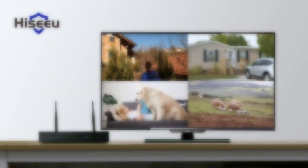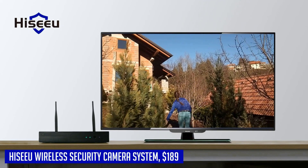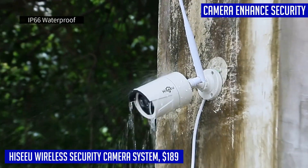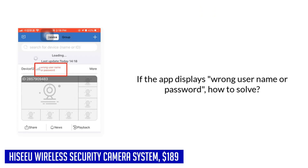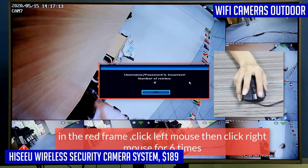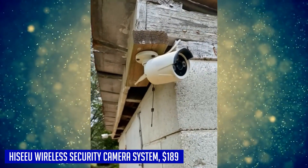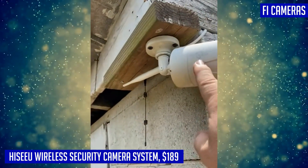Introducing the Hisu wireless security camera system, a comprehensive and reliable solution for your home surveillance needs. This system boasts expandable 10-channel functionality and comes with a 1TB hard drive, ensuring ample storage space for all your recorded footage. With its one-way audio feature, you can easily communicate with anyone on the other end. What sets the system apart is its dual Wi-Fi connectivity, allowing for seamless installation without the need for an external network. The cameras are designed for both indoor and outdoor use, with IP66 waterproof and weatherproof ratings.